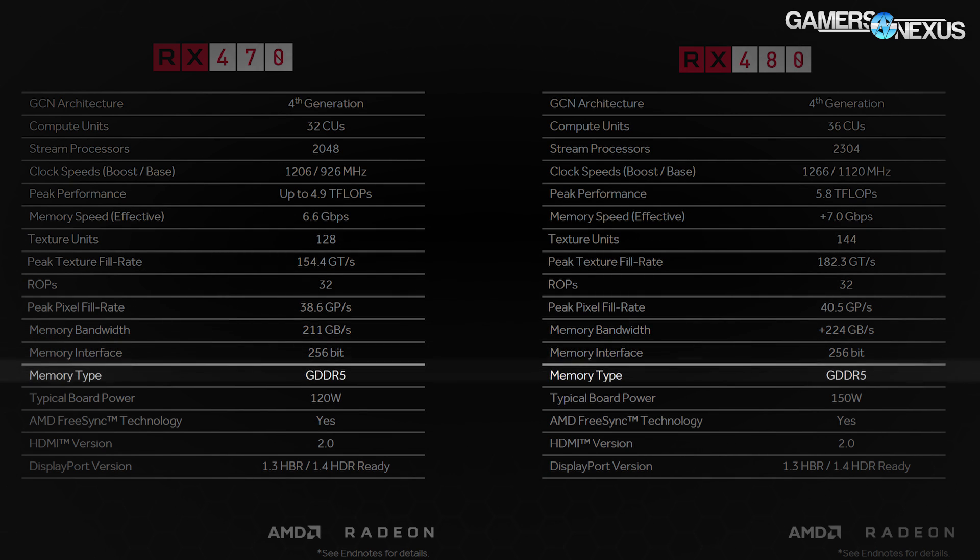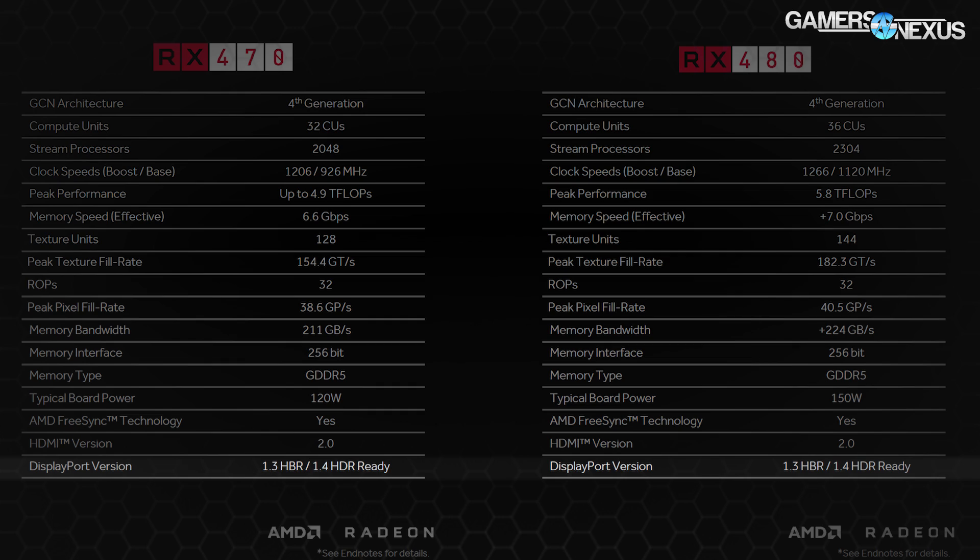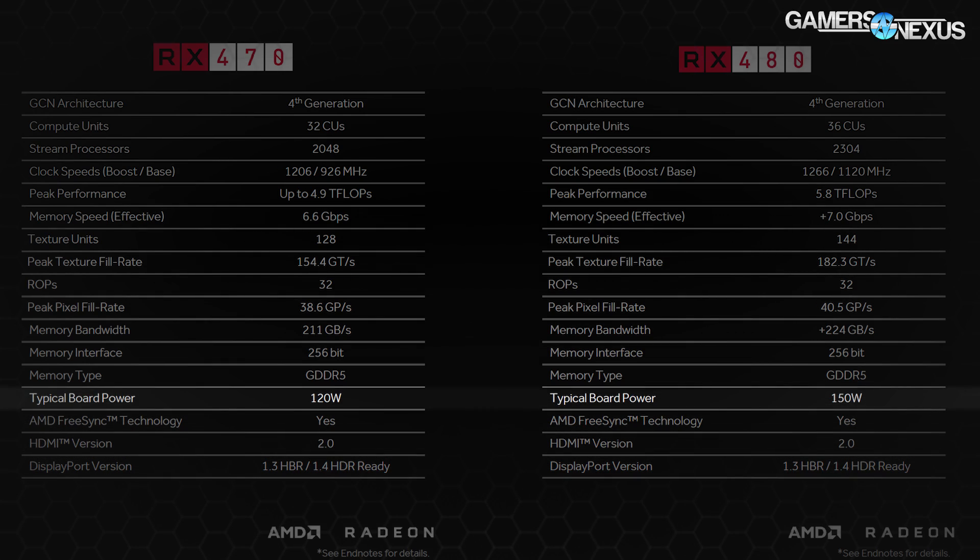Display interfaces include HDMI 2.0 and DisplayPort with HDR and HBR3 support, up to DisplayPort 1.4. TDP is listed at 120 watts.